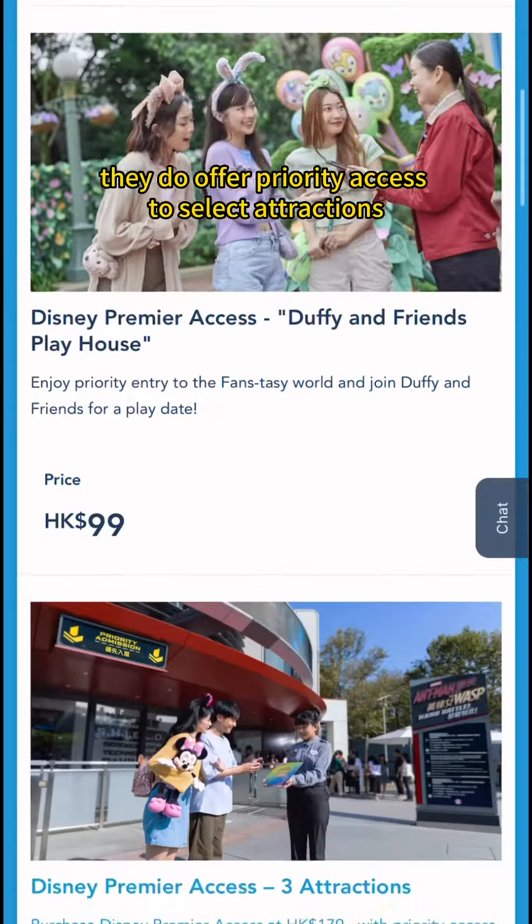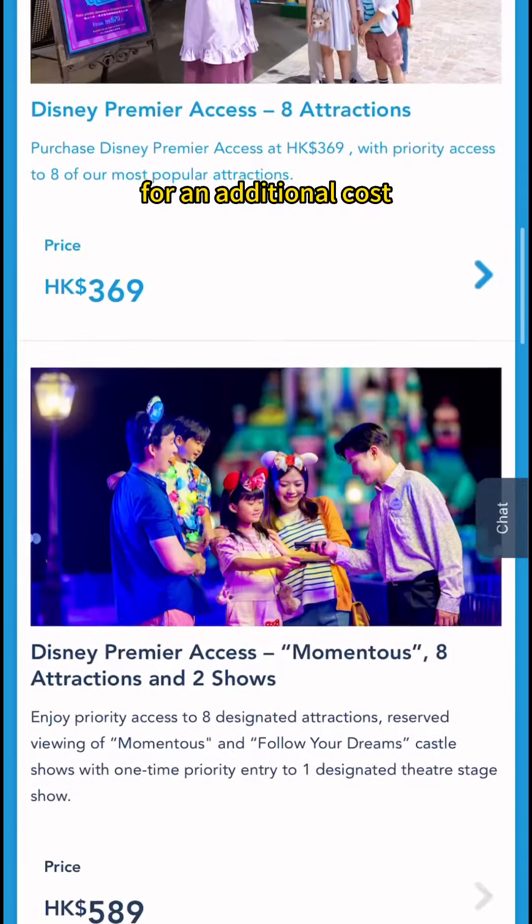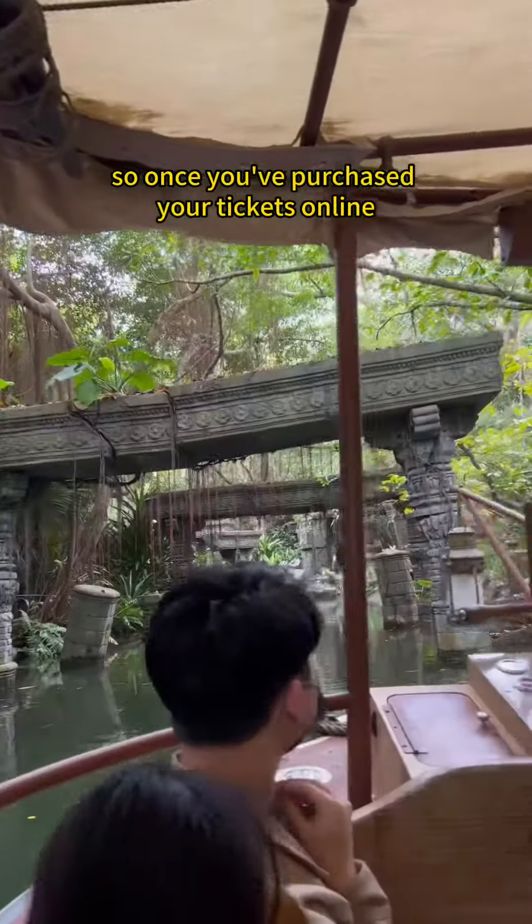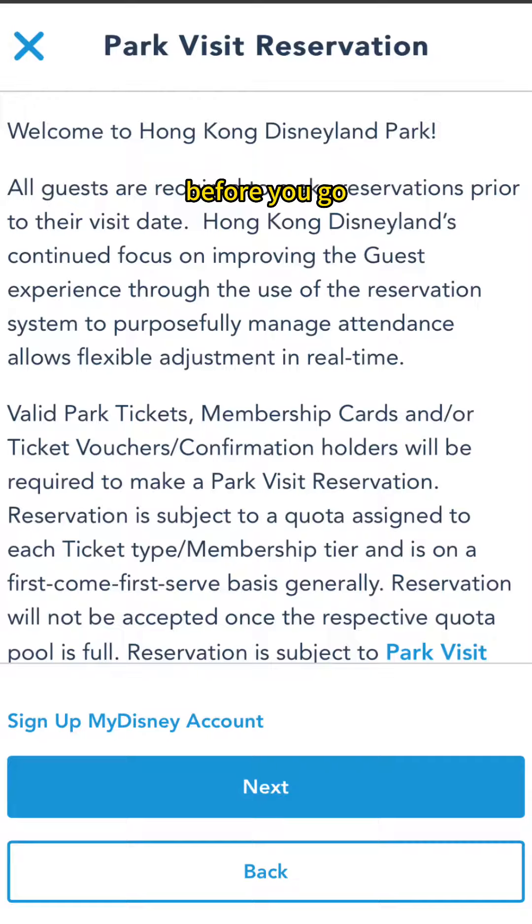However, they do offer priority access to select attractions for an additional cost. Hong Kong Disneyland does have a daily limited capacity, so once you've purchased your tickets online, don't forget to make a reservation on the website before you go.